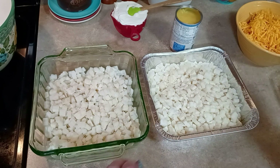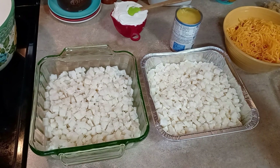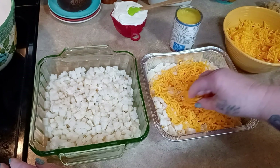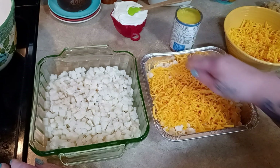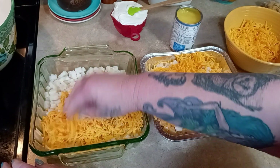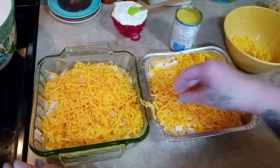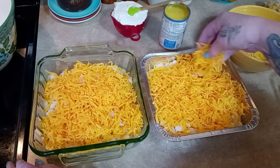We sprinkle them with cheese - I need a cup and a half of cheese, which is 12 ounces, so it's going to be 6 ounces on each casserole. They're going to be cheesy - I'm just going to eyeball it. Pretty much everything we're making for the freezer is nice and cheesy. Cheese and casseroles just go together - cheese and casseroles and cream soup.